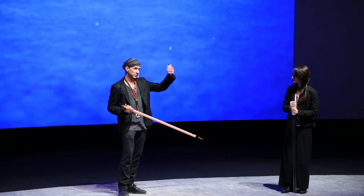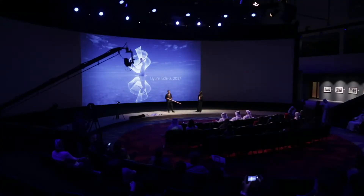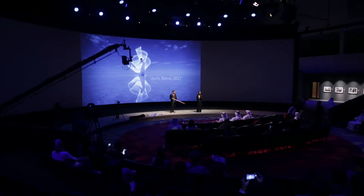The moon is not visible but it's way above our heads, and this is why you get those deep blue colors. It's reflective mostly because we're in a salt desert and there's a thin layer of water on top of it.